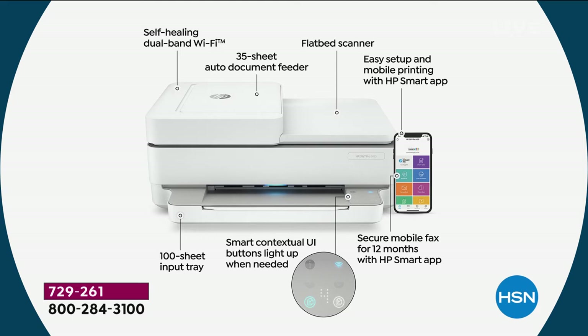The 35-page document feeder is a very special feature. There's also a flatbed scanner — great for scanning a page at a time or making a copy. Setup is super simple with the HP Smart App: you can copy, scan, and print from there. We're also including a secure mobile fax so you can fax for 12 months for free.